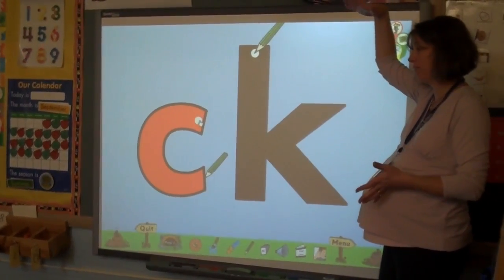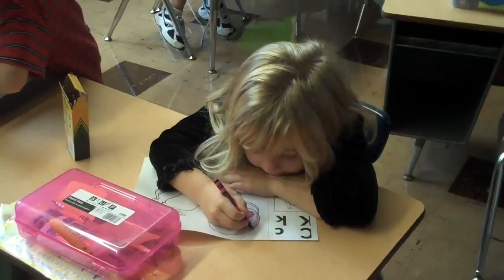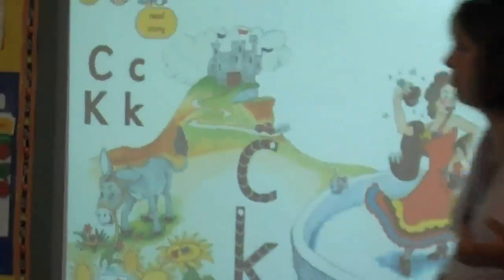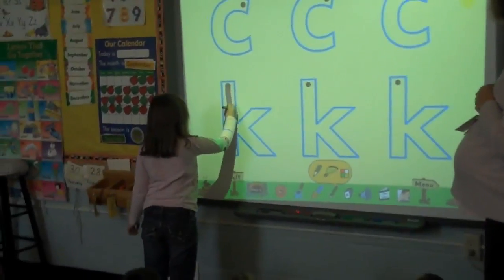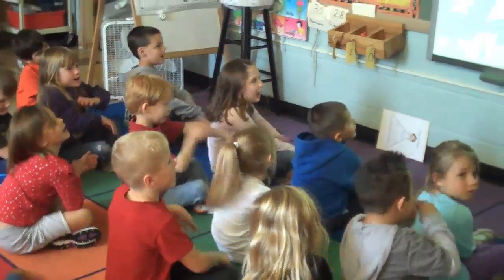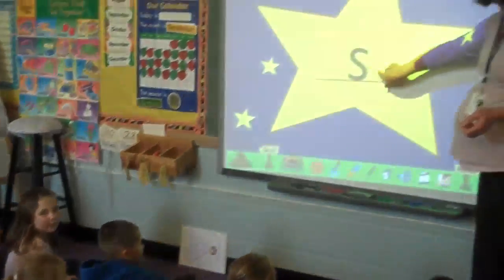We've even looked up different things that we've been studying. Last year we talked about Africa, so we looked up African stories, and the students got to do stories on the smart board interactively about Africa. It's great because the students get to come up and interact with the board — it's a fun way to learn as they get to actually move things around and write.